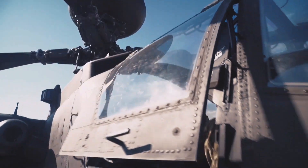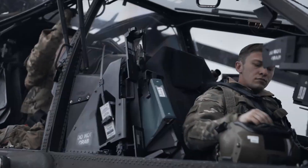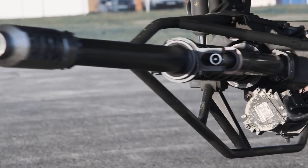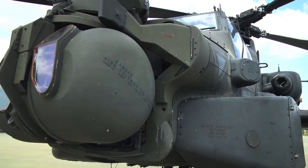Hey there, military enthusiasts. Today I'm diving into why the Boeing AH-64E Apache Guardian stands as the ultimate attack helicopter. This beast is not just a marvel of engineering, it's a game changer on the battlefield.